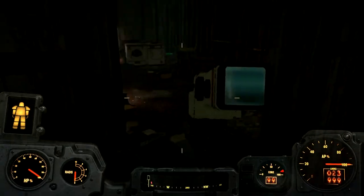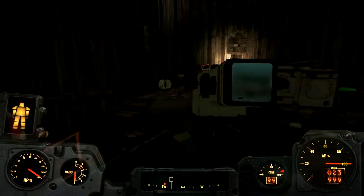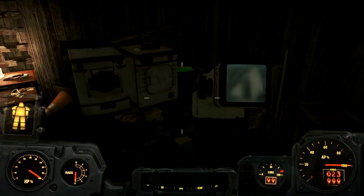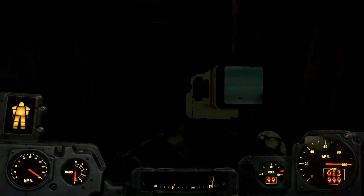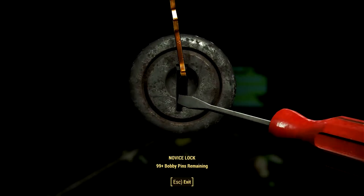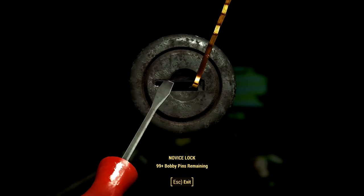Blood. Looks like someone or something is living down here. I won't turn down an antifreeze or a novice lock - I guess you use what locks you can.